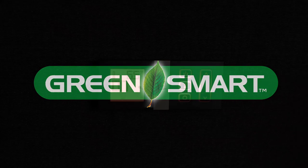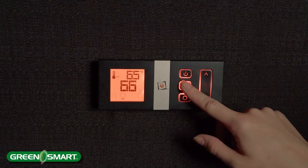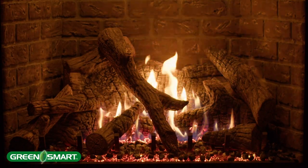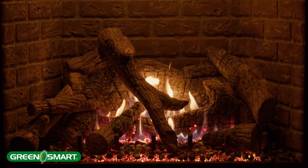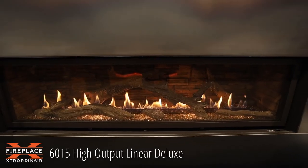The premium fireplaces of Fireplace Extraordinaire all offer the GreenSmart remote control. It has a fabulous thermostat feature — when you set your desired temperature, the fireplace will modulate up and down from a low fire to a high fire, keeping the set temperature without actually turning the appliance off.